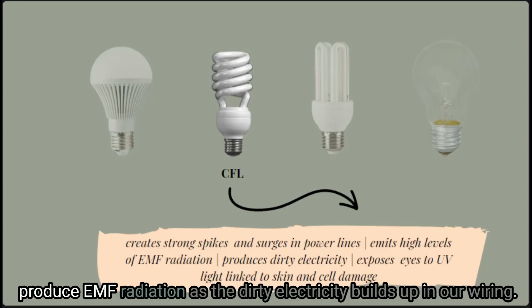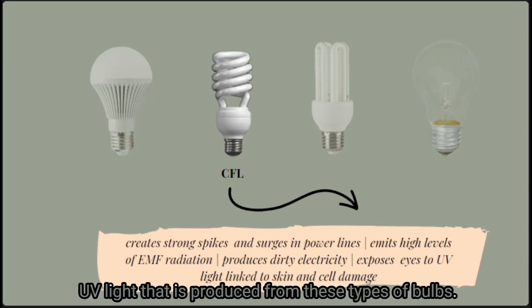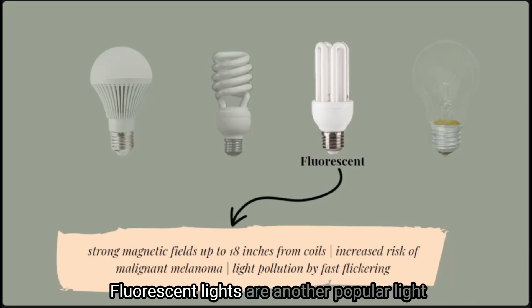As CFLs produce dirty electricity in our homes they also produce EMF radiation as that dirty electricity builds up in our wiring. Another reason to avoid CFL light bulbs is the UV light they produce. The ultraviolet light from compact fluorescent bulbs can be linked to skin and cell damage within our bodies.